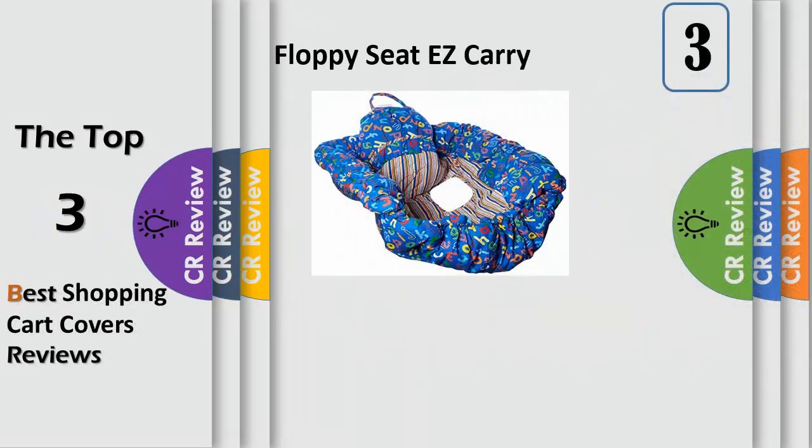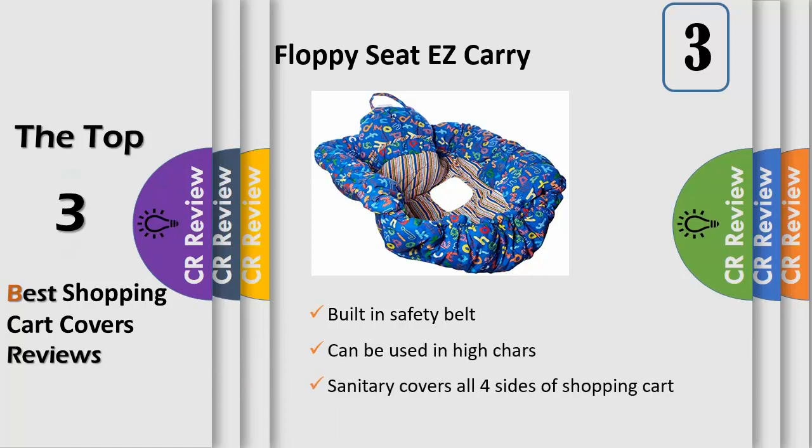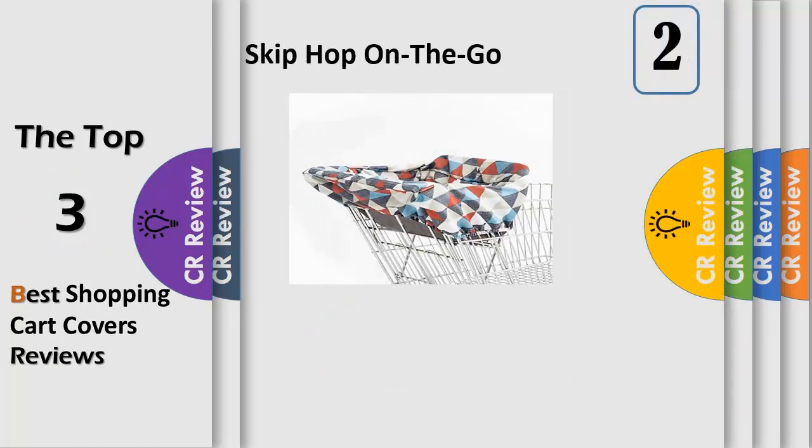The Floppy Seat is great for trips to the grocery store with your little one. The super soft Floppy Seat has 360-degree coverage, covers all sides of the shopping cart, and helps keep your baby safe from germs. You can attach your baby's favorite toys with the loops of fun — your little one will stay entertained and you won't have to keep picking toys up off the supermarket floor. Cleanup is easy because the seat is 100% machine washable, and the padded cover folds up small for on-the-go.